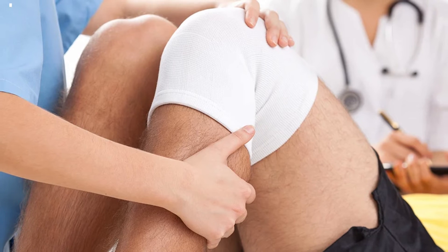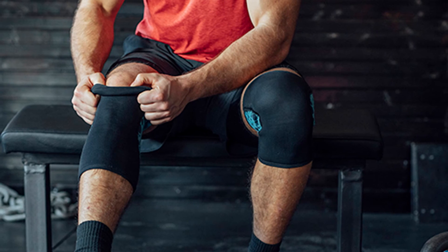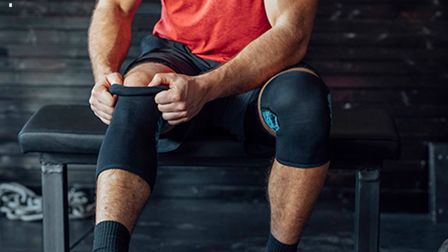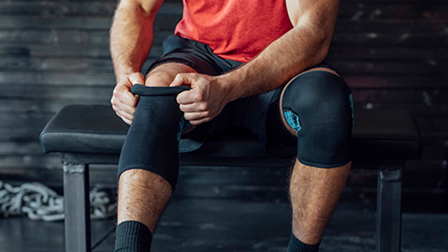This knee sleeve is an ideal choice for treating mild knee sprains and strains, osteoarthritis, tendonitis, mild knee effusion, bursitis, and Baker's cysts. It can also be worn after surgery to help reduce swelling and provide additional support and protection under a knee brace.